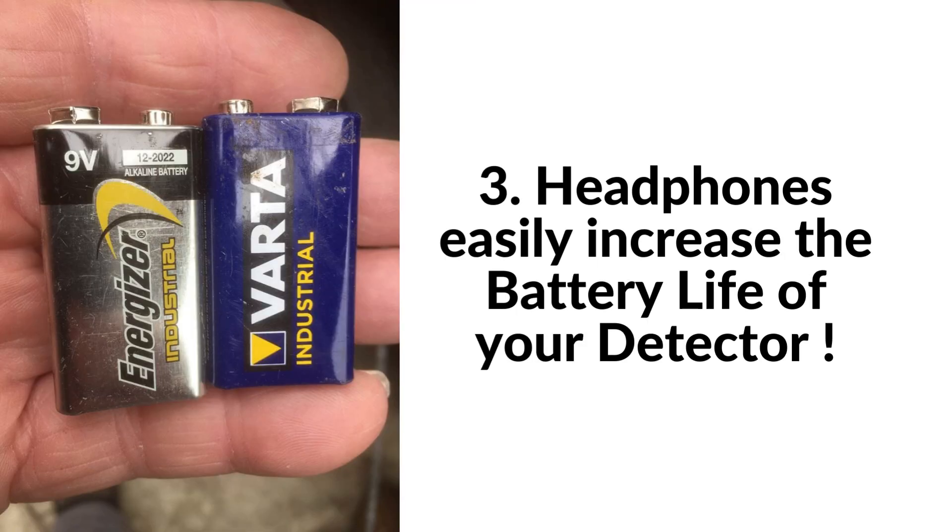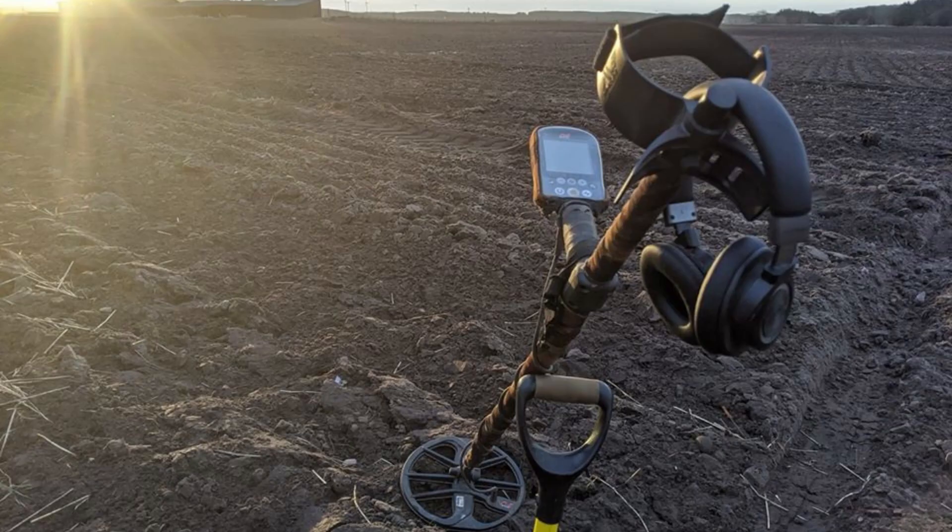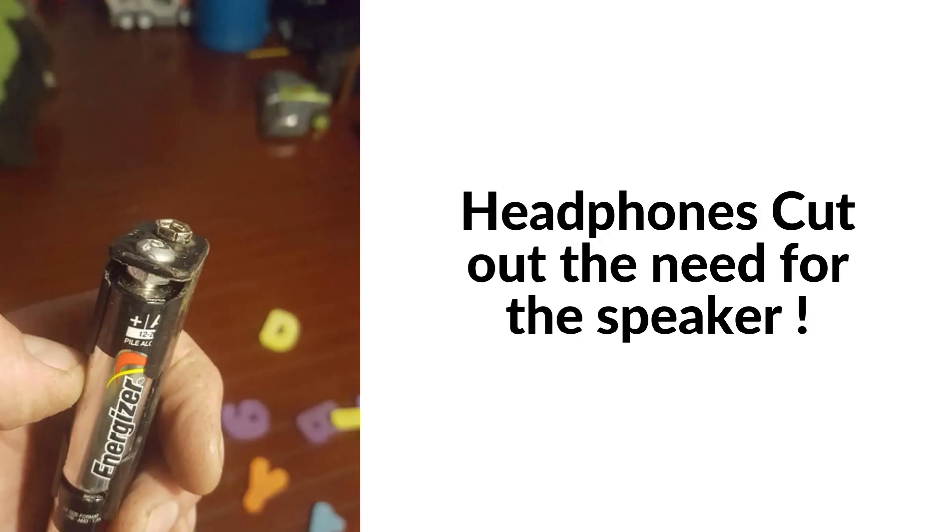Last but not least, metal detecting headphones can significantly increase battery life on your detector. Battery life is crucial — you don't want to be out in the field, all fired up and ready to search for treasure, only to have your detector die on you. It's like being offered the key to a treasure chest, but the key is out of batteries. That's where headphones come in: by using headphones, you can increase the battery life of your detector.